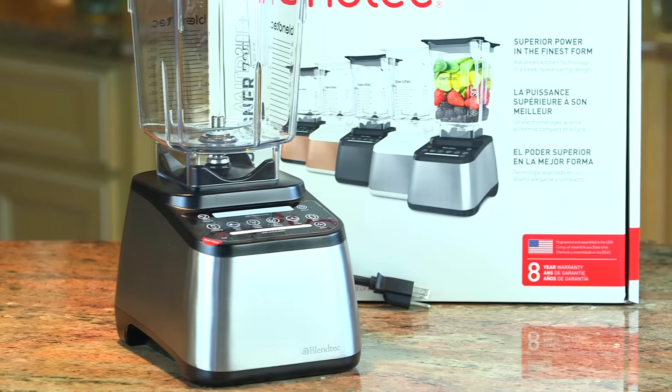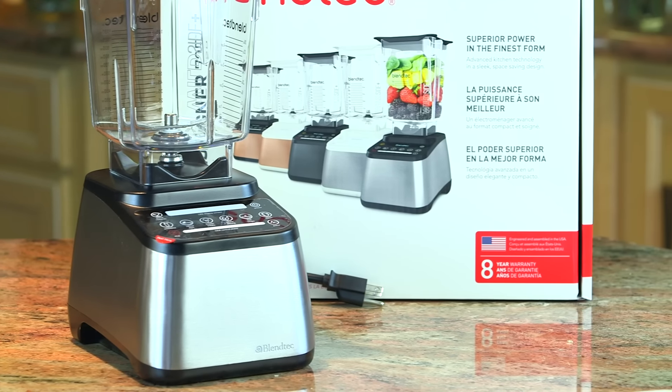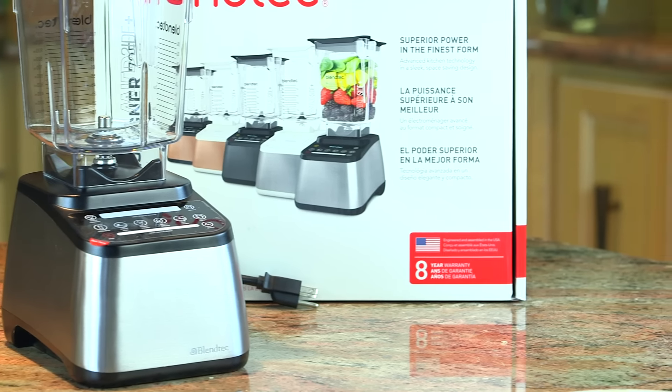The Blendtec Blender is a high-speed blender that can make delicious smoothies, soups, nut milks, salad dressings, it can handle processing nuts and seeds, and it will make anything smooth and creamy.